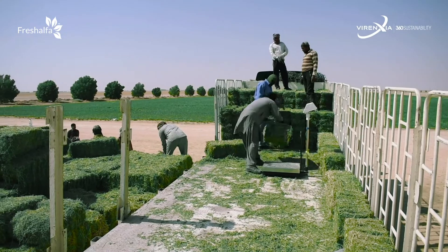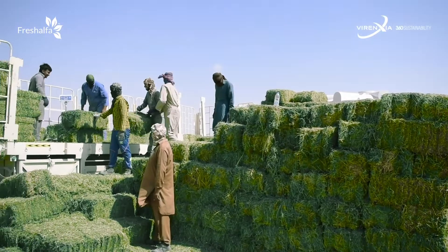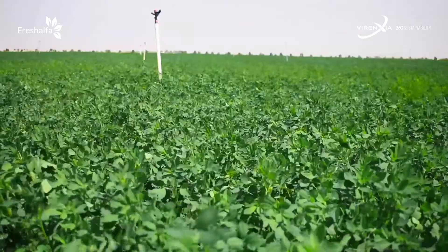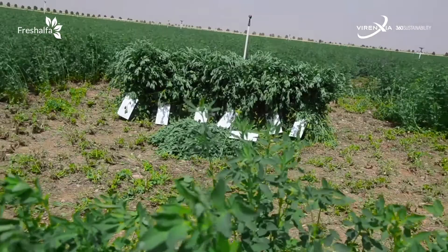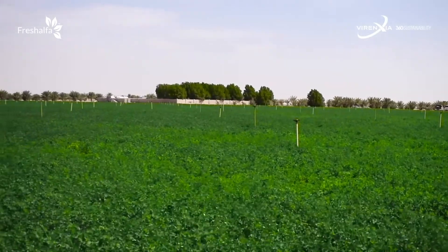We want to make a difference wherever we go. Our fresh alfalfa can reduce a farmer's feed cost by up to 42% and can ensure he earns upwards of 31% return on investment. Our focus isn't just to create successful businesses — we want to employ people, support medium and small businesses.